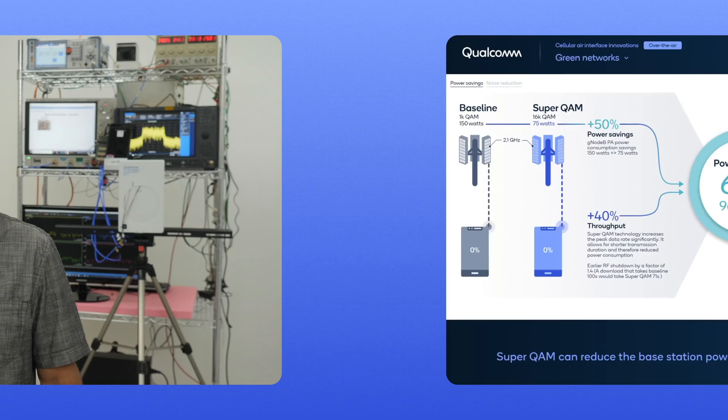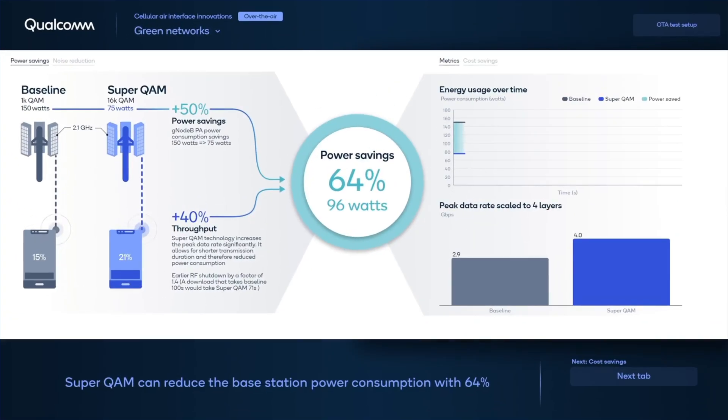Today I will demonstrate our innovative technology we call SuperQAM, which can both increase power efficiency and throughput speeds. This fits very well with the concept of green networks that is part of the upcoming 5G Release 18. SuperQAM can reduce the power consumption of the power amplifier by 50%, and at the same time increase data throughput by 40%. With higher throughput, we can transmit data in a shorter time and save even more power. Combined, this means we can reduce power consumption by 64%.